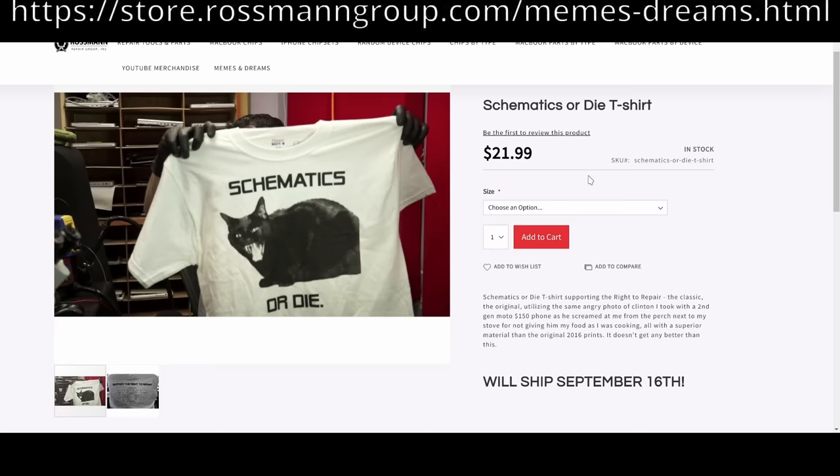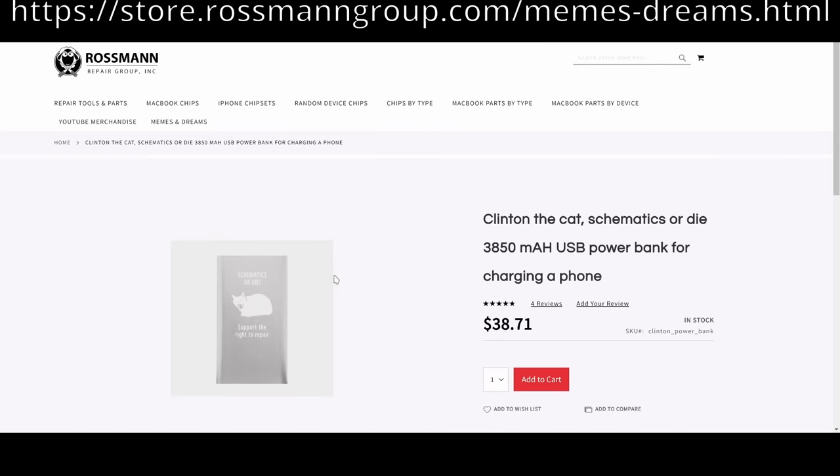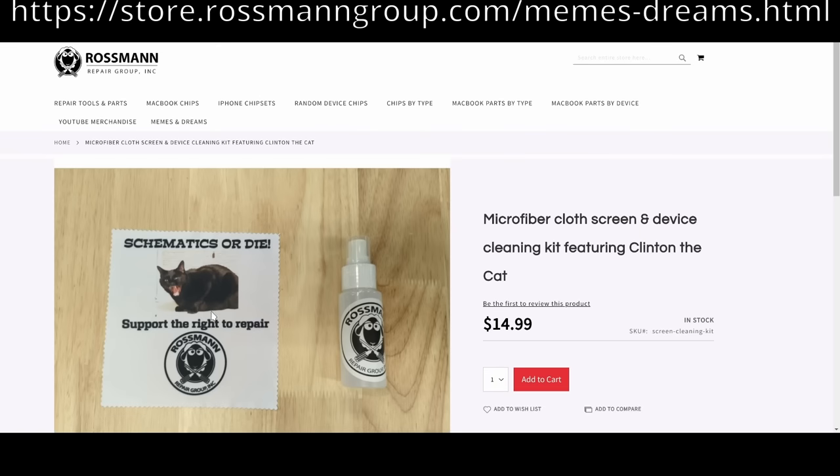Let me know what you think in the comments down below. That's it for today, and as always, I hope you learned something. Don't buy HP products — they're garbage. If you don't have a cat as adorable as Mr. Clinton, you can get a Schematics or Die t-shirt, mouse pad, or battery pack featuring Clinton the cat, or a Clinton the cat microfiber cloth with Honeywell Uvex cleaning spray for your phone screen, eyeglasses, or laptop. Don't delay, buy today. I hope you learned something.